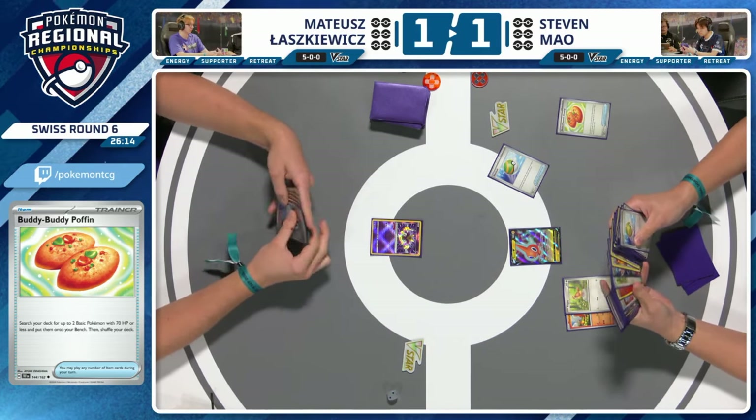The Dusclops does 50, then Pidgey gusts for 20 — could we see Dusclops doing 50 to Shuppet and then Pidgey doing 20 for the KO? If you can get the Rotom out of the active. Spiritomb has come down — Professor's Research has been played, Restart was used. So Matthias will be able to start developing a board here. This is game three, folks!